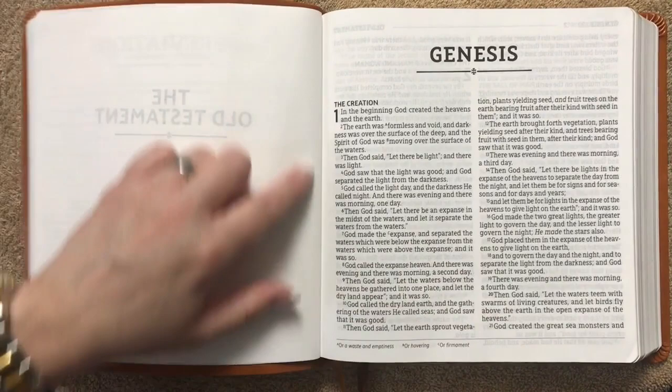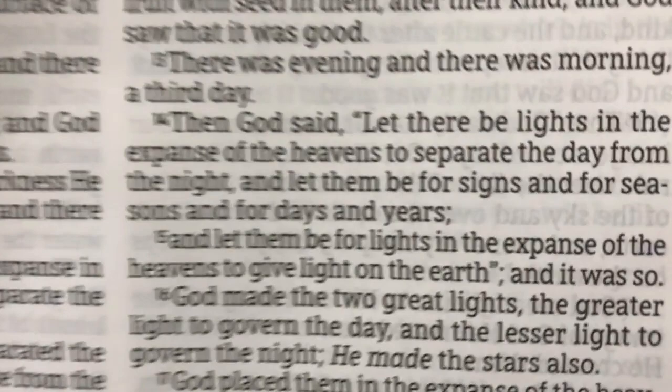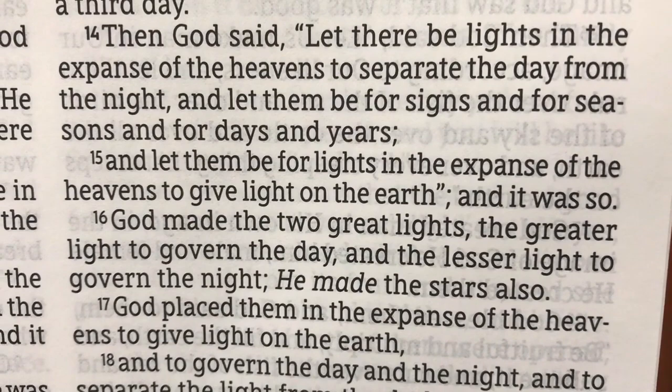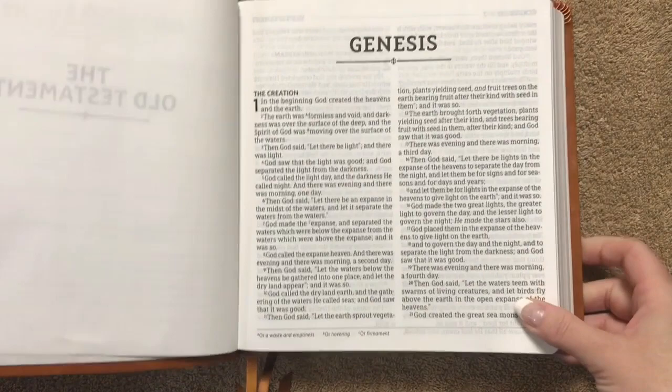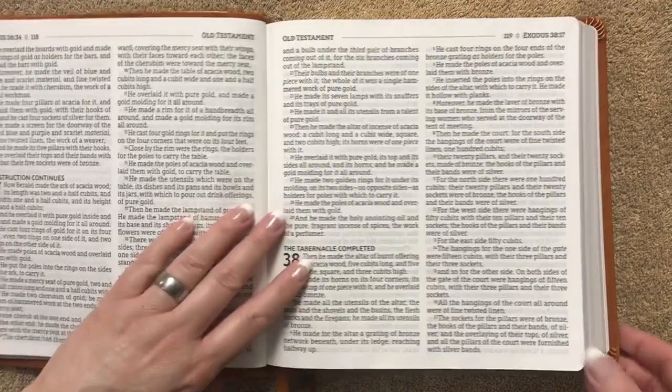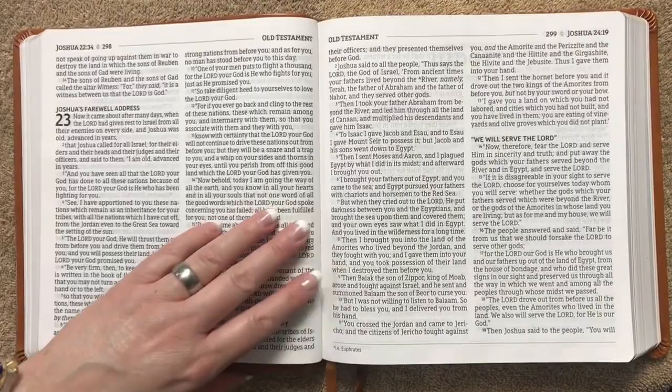It's super comfortable when it's open in front of you — it's hard to explain unless you experience it yourself. We have a double column layout, verse by verse, with the 12.5 font. It has a line-matched text, which really cuts down on ghosting. The only show-through you see is where there is no text; when you're reading the actual words, there are no distractions at all. Translation notes will be at the bottom, and I like the decorative line underneath 'Genesis.' It's just a really comfortable layout.